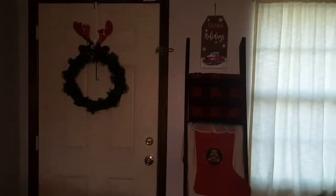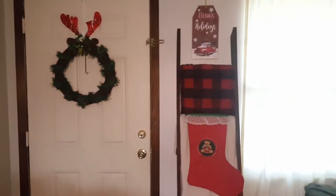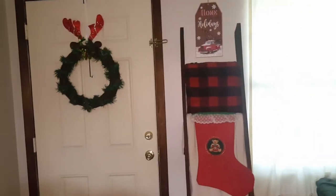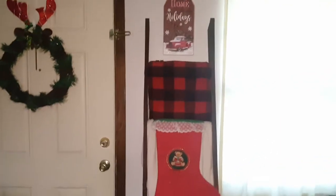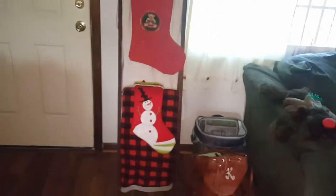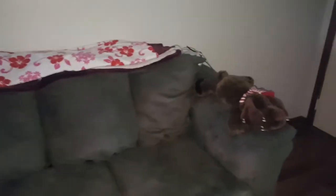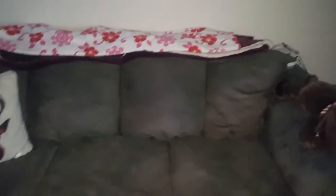Turning this way — nothing fancy over here. Got the dog bed and I have my ladder with a wreath on the door. I always get bugged about how I say 'reef' instead of 'wreath.' Then just the ladder, the stockings, my husband's cooler, and my purse. Moving on to this couch — nothing fancy again, just some blankets, a pillow, and a reindeer.